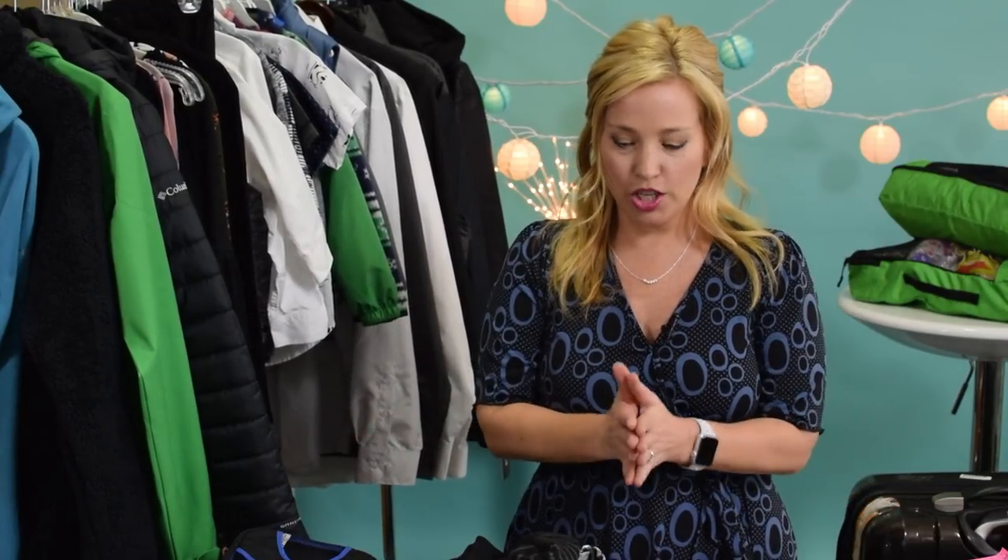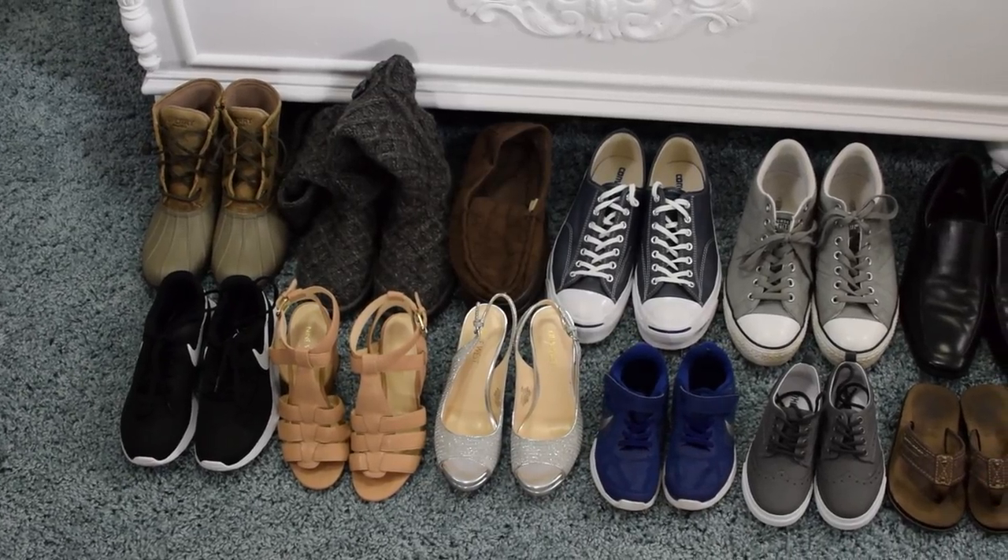We're going to talk about shoes at the very end of this video. Rather than picking up shoes for everyone one by one, we're just going to lay them all out and I'll explain what each pair is for. So if you think I'm skipping that, stay till the end.